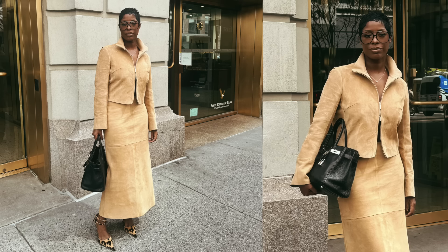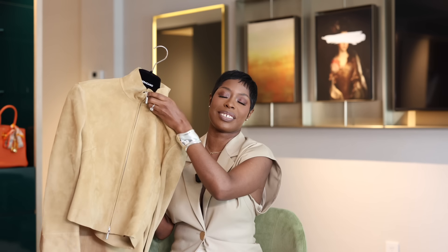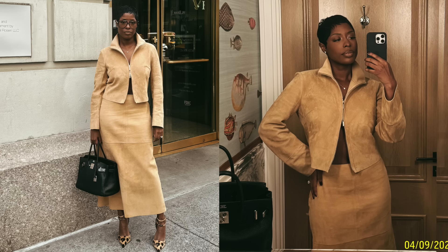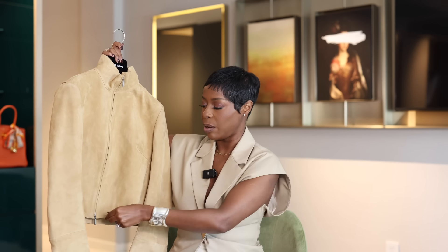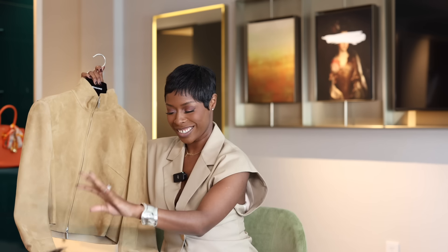The last two things are from the Ferragamo outlet. First is this full suede look — I posted it on Instagram already. It's so chic, like my 90s dreams — reminds me of Waiting to Exhale, something Whitney Houston would have worn. It's a long midi-maxi skirt with a matching jacket. When I wore the jacket I zipped it up and unzipped the bottom zipper just slightly to make it a little cooler. I wore this full look with the Ferragamo heels to meetings in New York and it was stunning. It was 40% off plus an additional 20% off at the outlet.